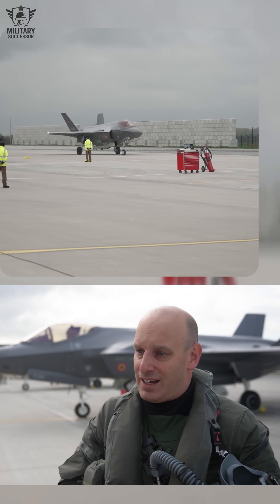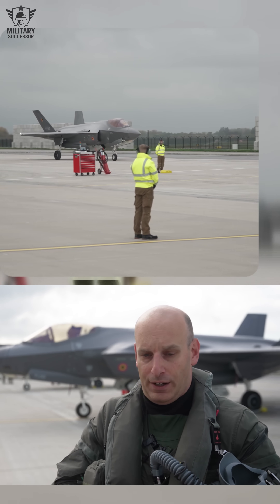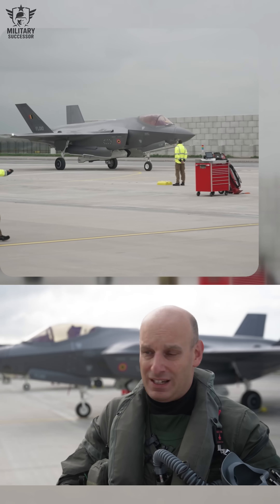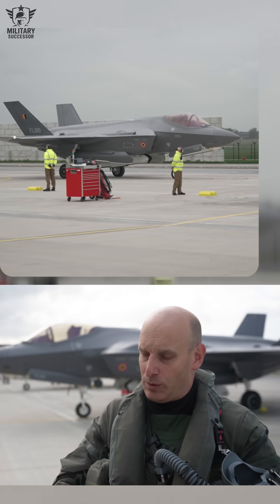The F-35 is really the best aircraft you can have at this time. With this aircraft, I'm nearly invisible. The power of the engine can be extremely high, extremely fast, so I can shoot myself extremely far away from the threat.